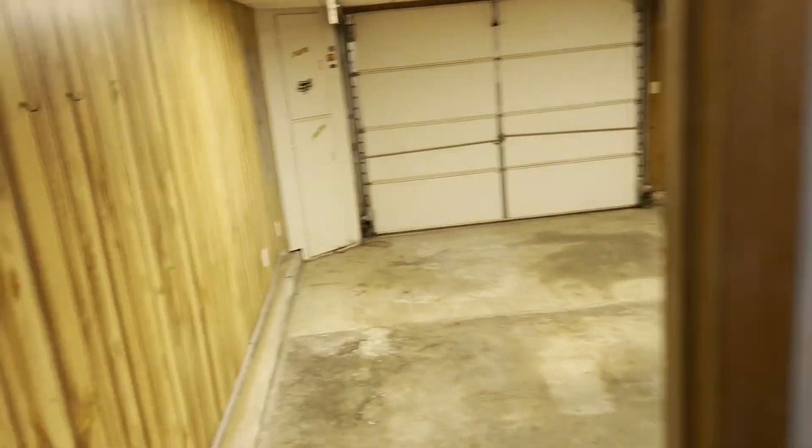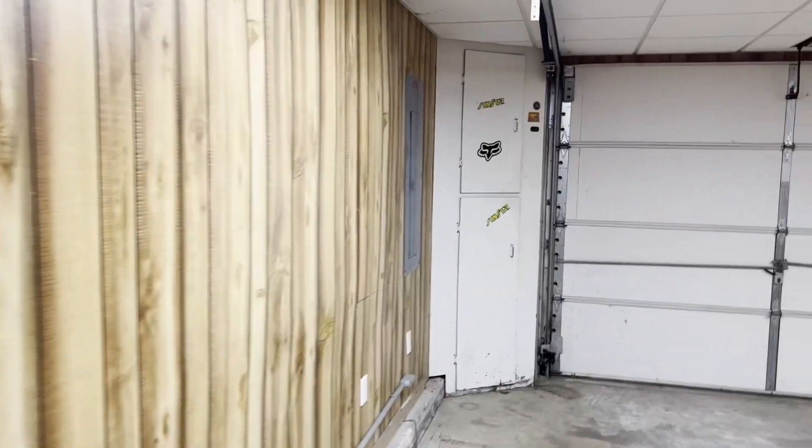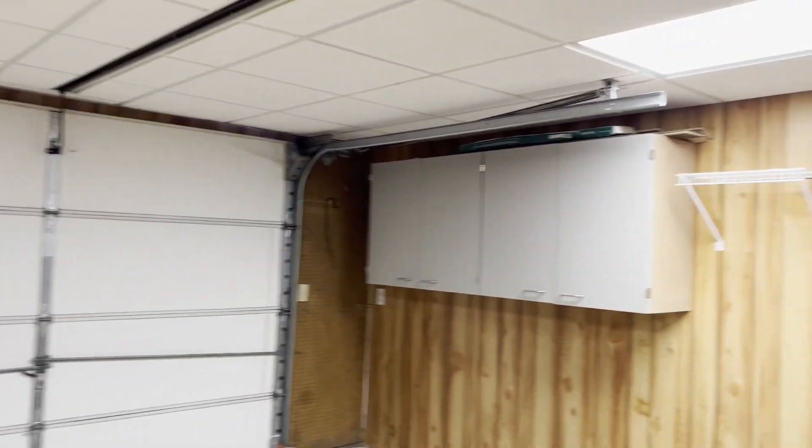Let me show you the garage while we're on this side of the house. This garage is nicely finished. You get some custom cabinetry and even a drop ceiling here.